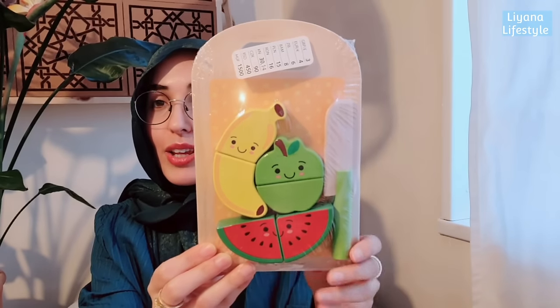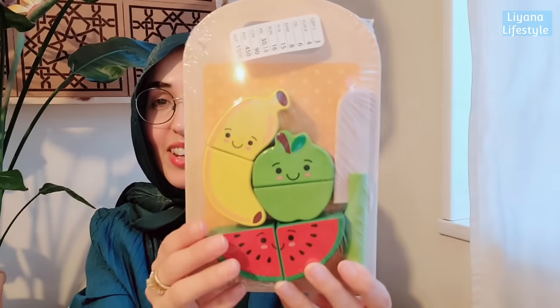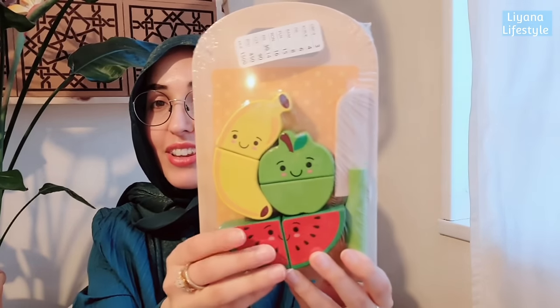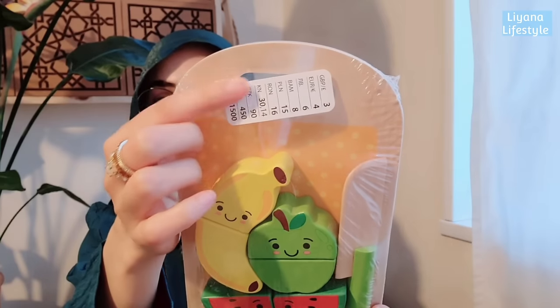My nephew is into all this fake food and role-playing. We actually bought him a pre-owned kitchen - it was expensive new - and we got it for a good price. Hubby travelled an hour to pick it up, and we're surprising him tomorrow. We'll have him wait upstairs, install it, and then he'll come down and see. In Poundland I got various fruits with faces on - the cutest ones - and they're three pounds.